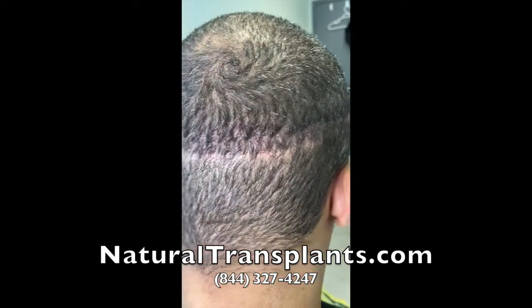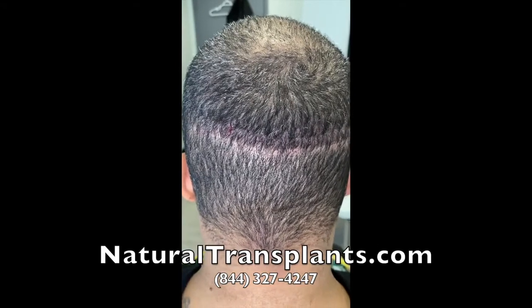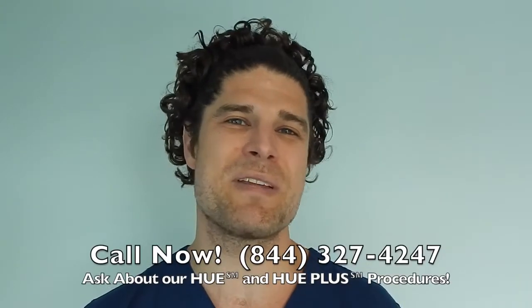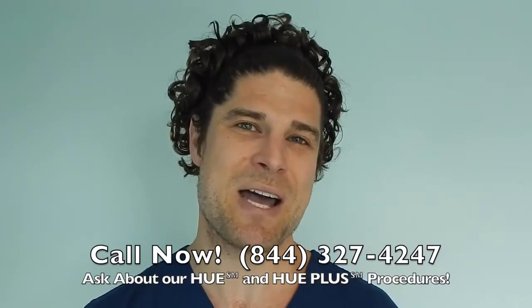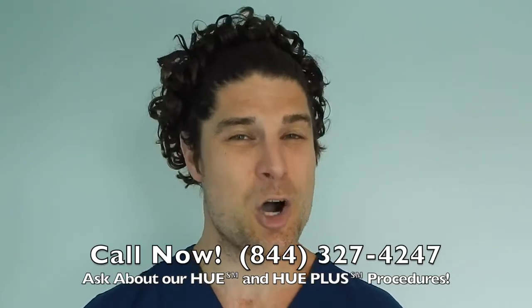Anyway, that's a nice comparison between our scar and the old scar. Hope this clears some confusion up and makes people feel more comfortable when talking about scars. Give us a call at 844-327-4247 and ask about our HUE and HUE Plus procedures, which move more hair than ever before. Hope to hear from you soon.